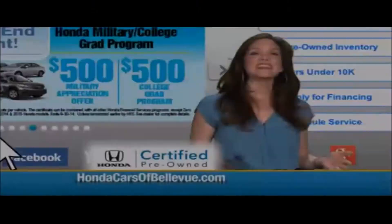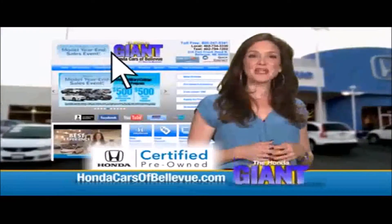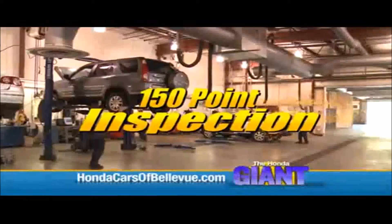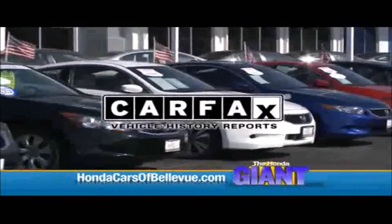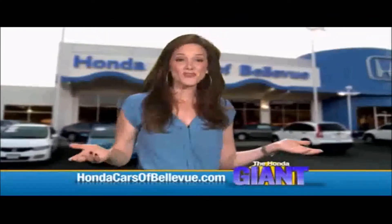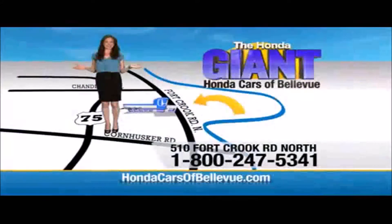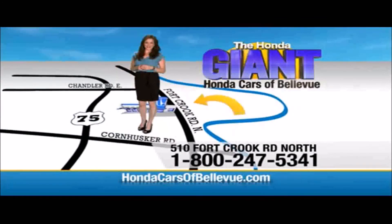Thanks Brian! For Nebraska's largest selection of Honda certified pre-owned vehicles, go to HondaCarsOfBellevue.com. Each vehicle has passed a rigorous 150-point inspection, is up-to-date on maintenance, and comes with a Carfax history report. Serving the heartland for over 30 years, one happy Honda customer at a time — Honda Cars of Bellevue, one small step off the Kennedy Freeway, one giant Honda savings store.